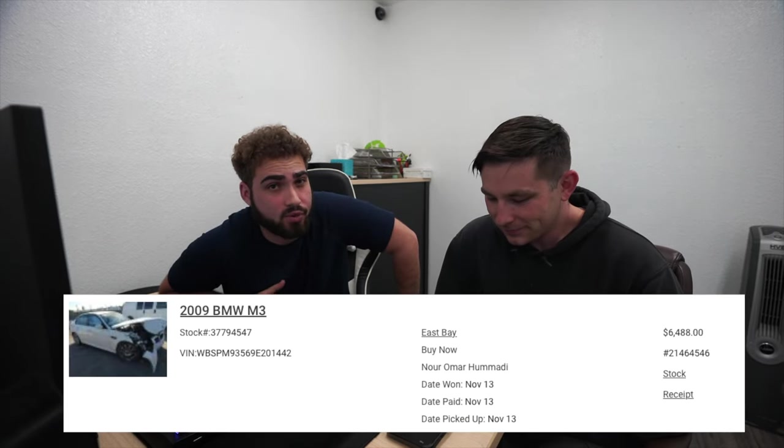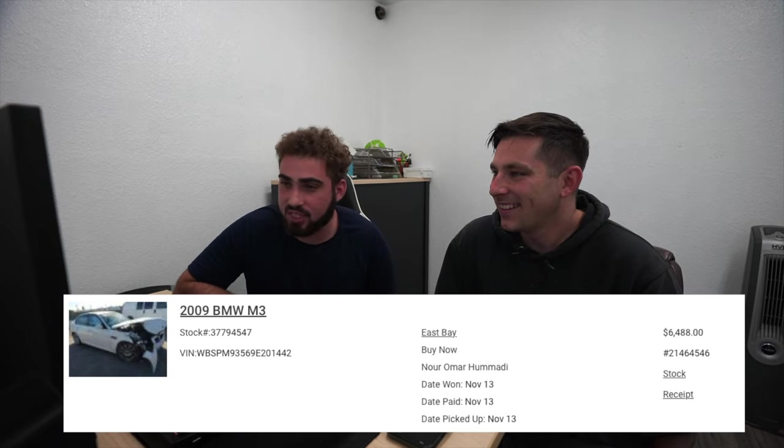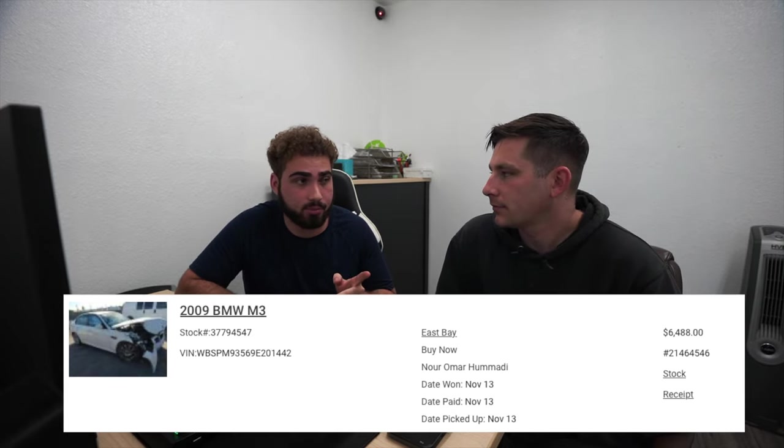So here's the price breakdown for this E90 M3. The purchase price was $6,488 out the door with fees — call it $6,500. Unfortunately we found the oil pan was cracked — the subframe was slightly tweaked, hit the bottom of the oil pan and cracked it. Thankfully the car was not run since the accident, so there should be no issues with the motor. We might end up getting a new oil pan and replacing it for the new owner. No other surprises — we knew what we were getting into. It was a really bad front-end impact but otherwise very mint.